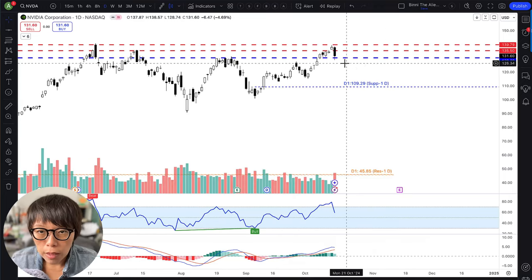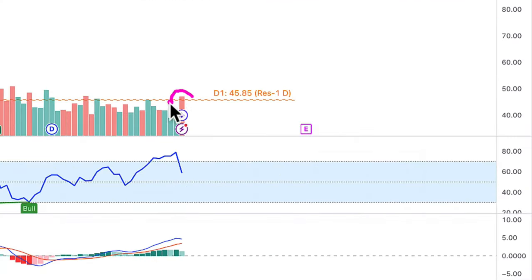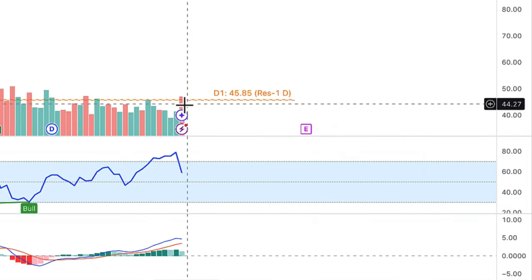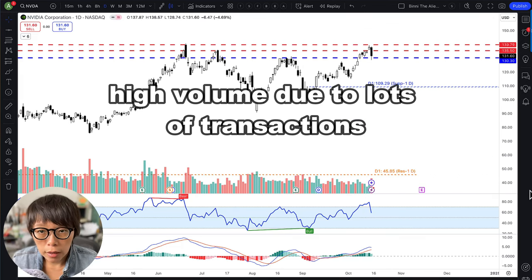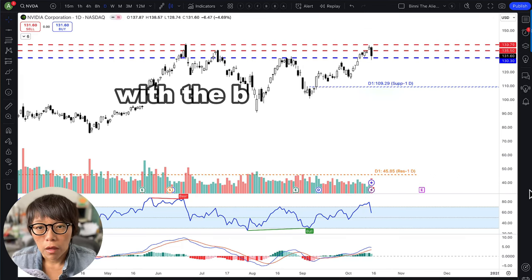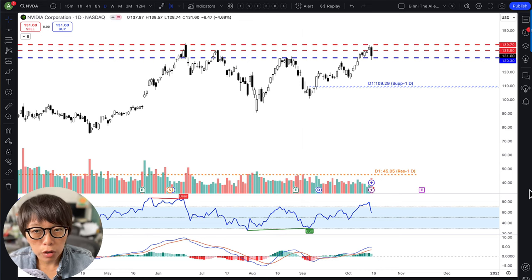What I want to bring up is that yesterday the drop in NVIDIA came on slightly higher volume. We can see a little bit of a spike in the volume near to the high. This means there were quite a lot of transactions, and with the bearish close, maybe the market is starting to take profit in NVIDIA — possibly for the short term, as the resistance is quite obvious.